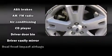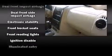Ford ensures the safety and security of its passengers with equipment such as dual front impact airbags, front side impact airbags, traction control, ignition disabling, and 4-wheel disc brakes with ABS.